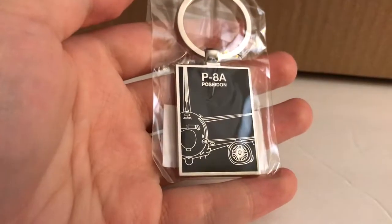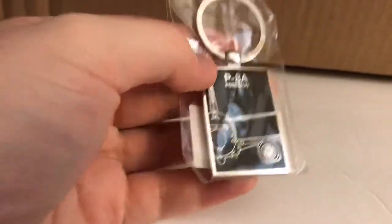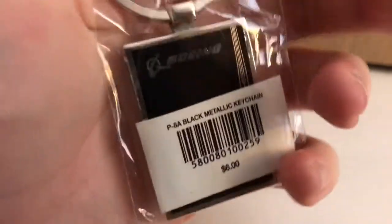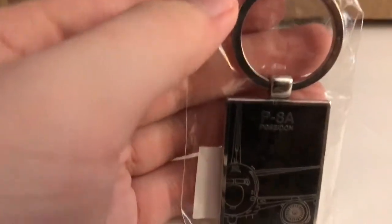Next up, a P-8A Poseidon keychain. I actually have one just like this but with the 777, which I unboxed in the last video. On the back it just says Boeing, and it shows the other side of the plane, but you can't really see it because of the barcode. I can tell you for a fact it's also not $6. I checked the receipt — okay, it doesn't actually give a price. Anyway.